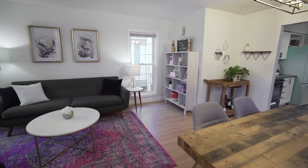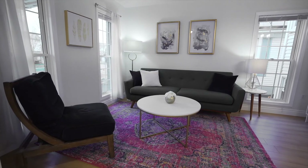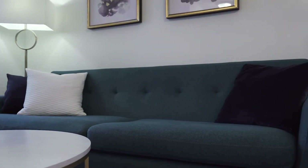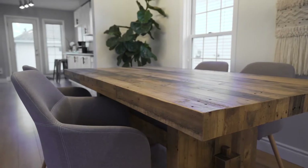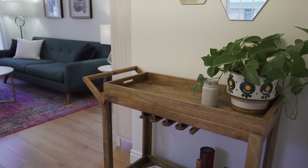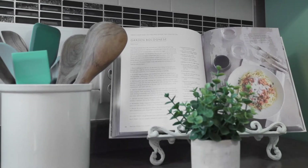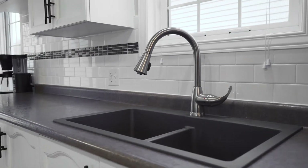As soon as you step through the front door you'll be blown away by the bright and open main floor. Fresh paint and newer flooring throughout the entire level will catch your eyes almost as much as the abundance of tall, refreshing windows. The front room is a perfect living and dining setup that opens directly into a large kitchen with tons of counter and storage space, as well as a rear door to walk you to the backyard.